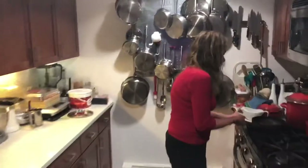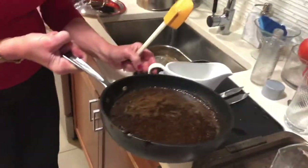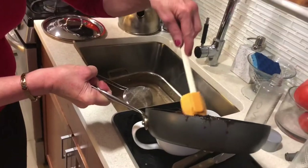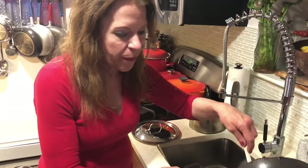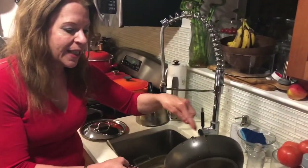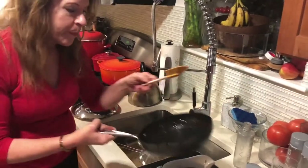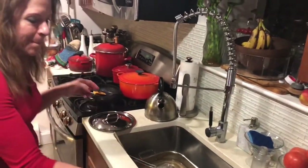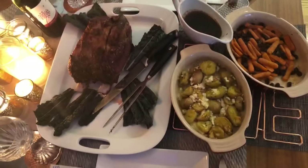For the au jus - it has red wine, white wine, garlic, and something else. It's all been strained and we're using all the drippings from the roast. This is going to be a dense, dark, glorious au jus.